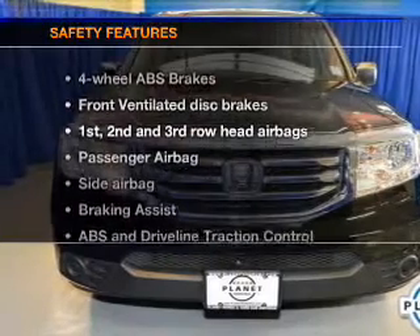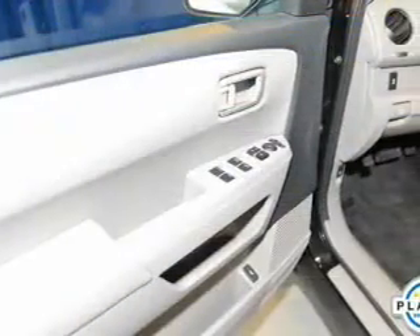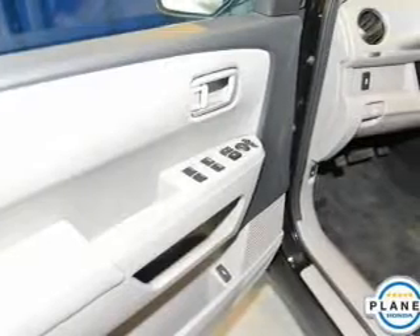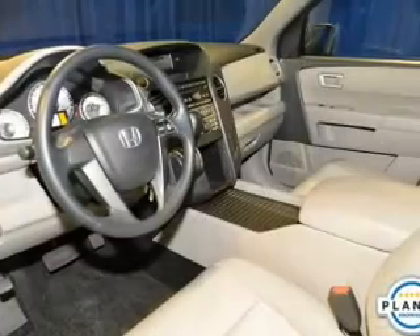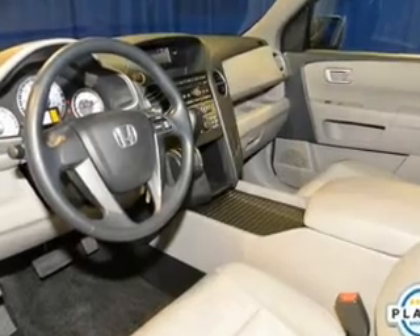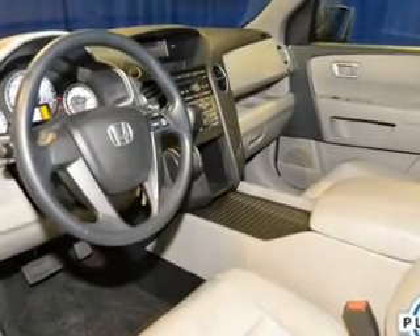And for your peace of mind, the following safety equipment is included: front ventilated disc brakes, curtain head airbags, passenger airbag, side airbags, traction control, stability control, and daytime running lights. Call today to schedule a test drive.